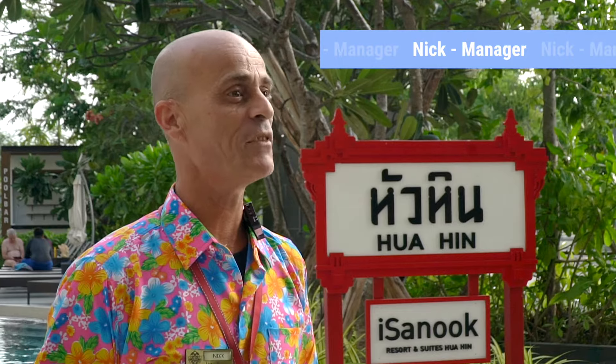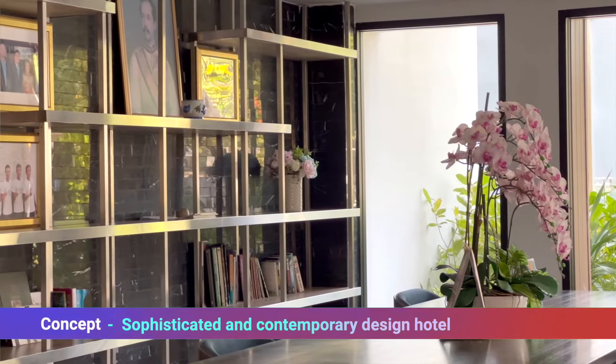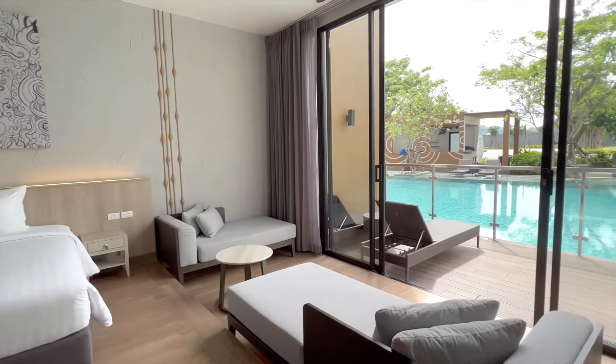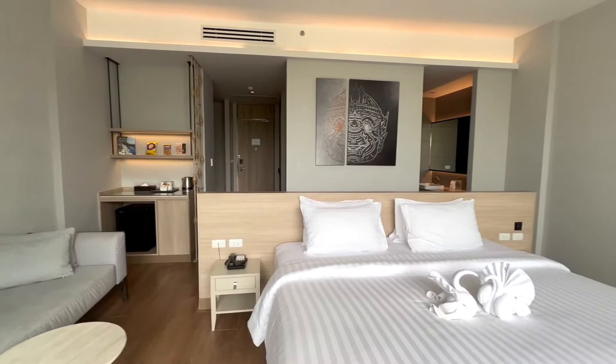Hello, my name is Nicolas or Nick. I'm French and I'm the hotel manager at iSANUK UAHIN Resort & Suite. iSANUK UAHIN Resort & Suite is a sophisticated and contemporary modern design hotel. We offer 154 rooms, all with conveniences and amenities needed for a wonderful stay.